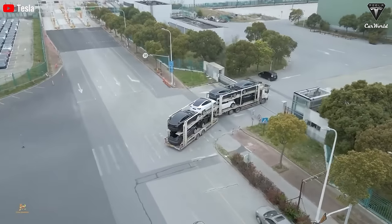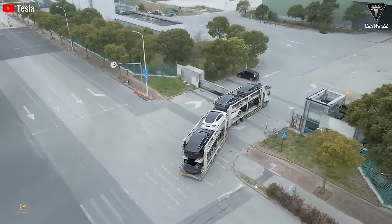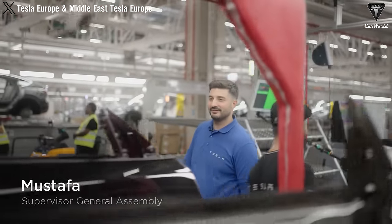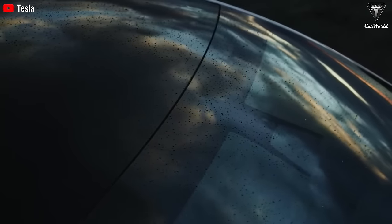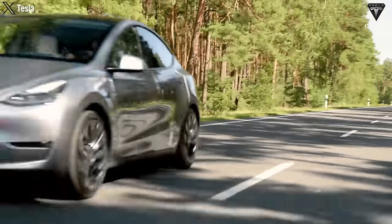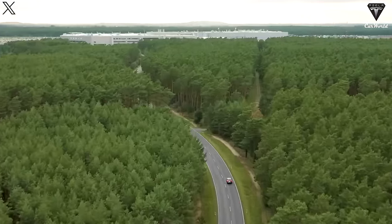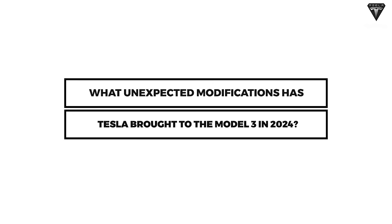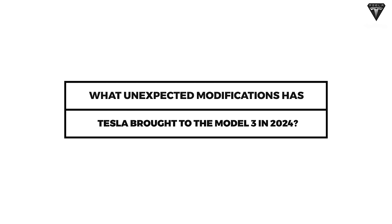As we delve into Tesla's plans for 2024, the company has a knack for keeping some of the most intriguing details about its cars under wraps. Particularly noteworthy are the remarkable performances of the Model 3 and Y on the streets of the United States, potentially surprising owners and fans worldwide. Now, let's uncover the mystery — what unexpected modifications has Tesla brought to the Model 3 in 2024?